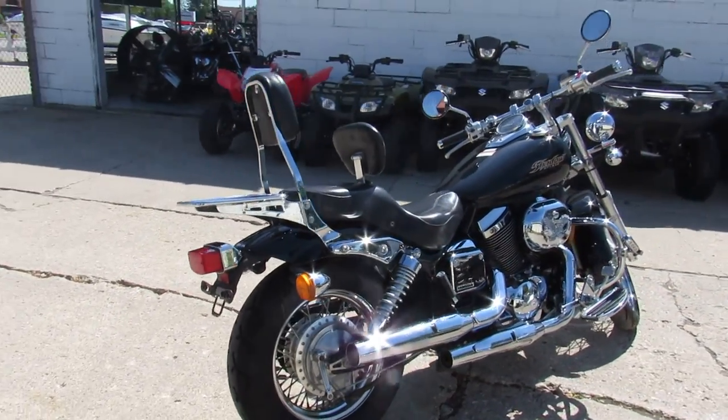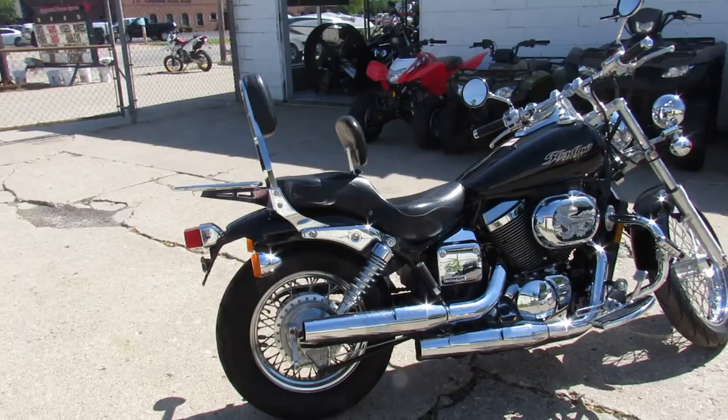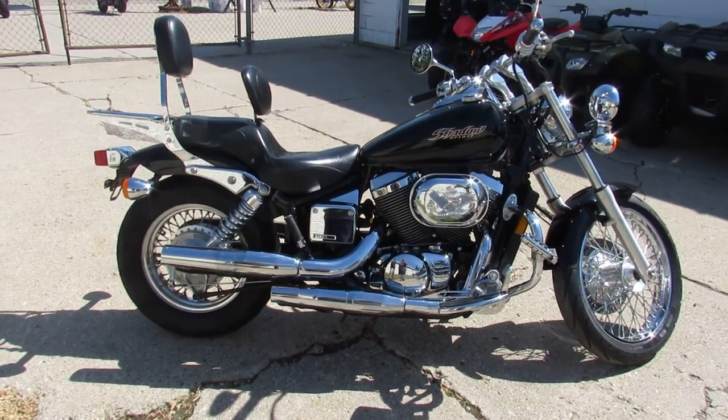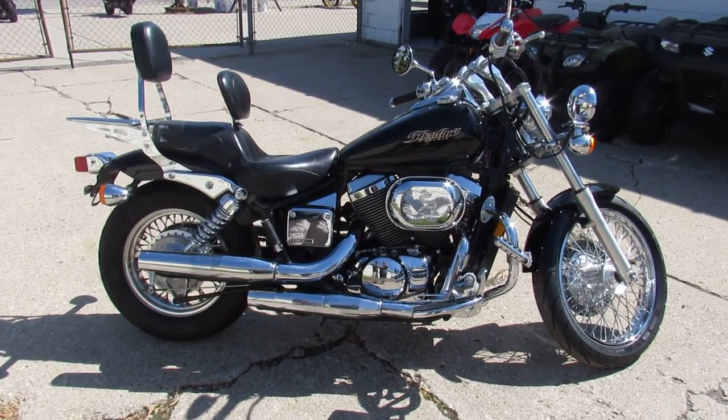I see chrome laced wheels on this thing. It's got floorboards, engine guards, highway pegs, tons of chrome. You guys can't go wrong — great bike for $24.99.